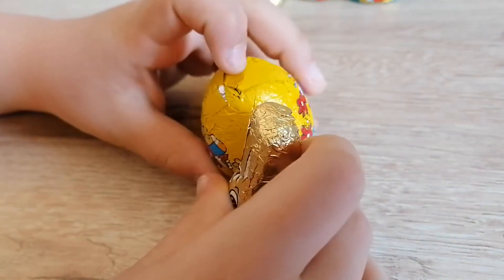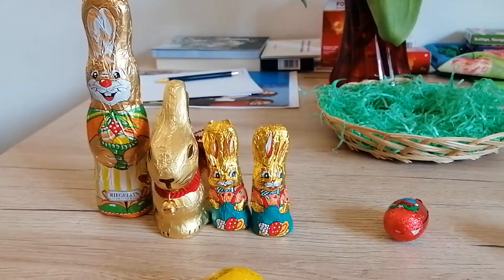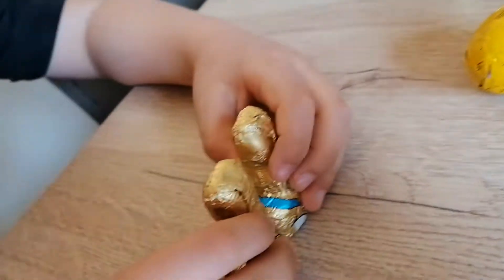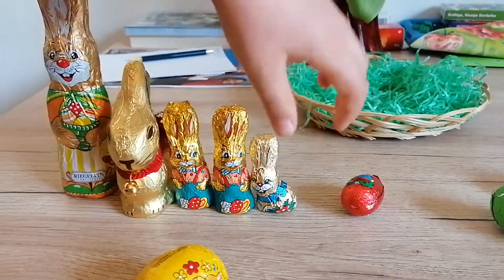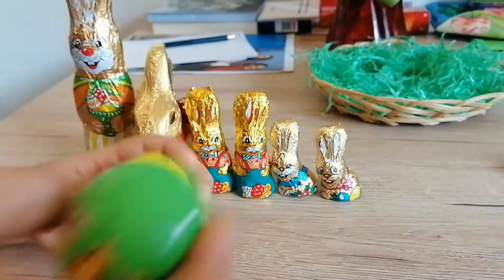Next it's these bunnies, and sometimes you can have a different height as well — like these two. This one is slightly taller than that one, so that goes there, that goes there.